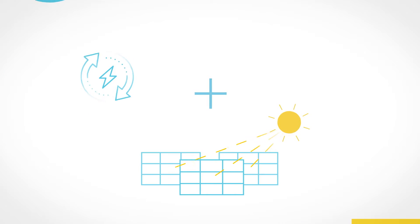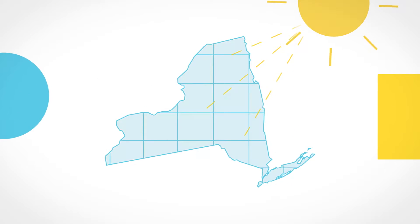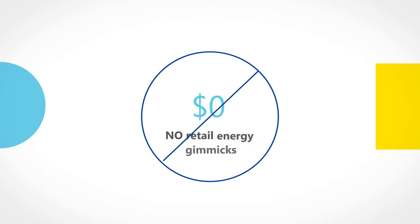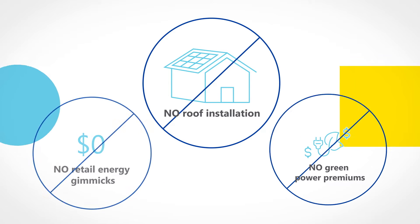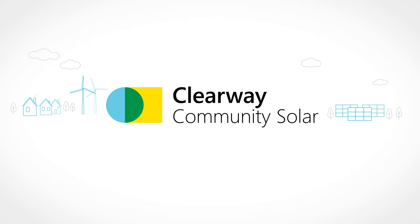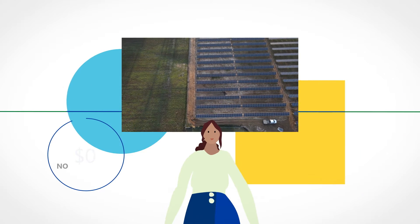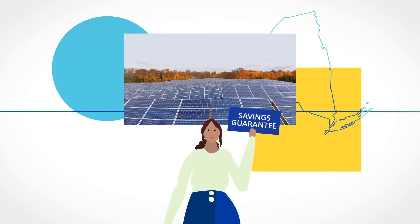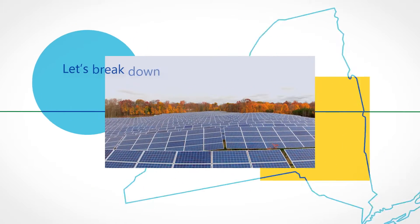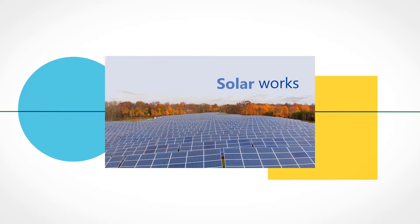Ever wish it was easier to support renewable power and save on energy costs? New York has a renewable energy solution with no retail energy gimmicks, no green power premiums, and no rooftop installation. It's called Community Solar. You can join a Clearway Community Solar farm with no upfront costs and a savings guarantee you deserve for supporting solar power in New York. Let's break down how Community Solar works and what you'll save when you sign up with Clearway.